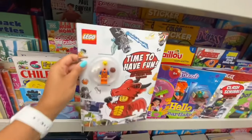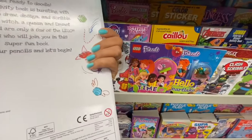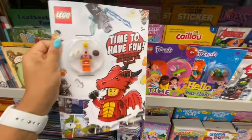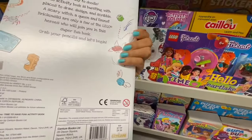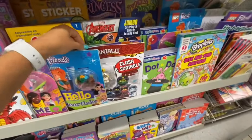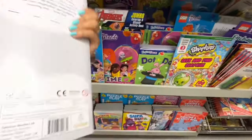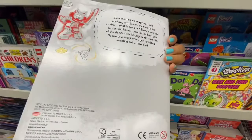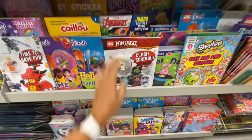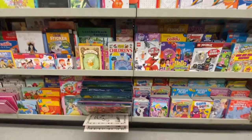This Lego book was retailing at $9.99 but was four dollars at Dollarama, and you also get a mini Lego figurine. They have quite a few different options. This one was the Ninjago — again there's a figurine in it — retailing for $7.99 but four dollars at Dollarama.